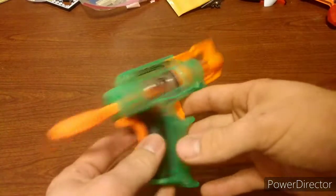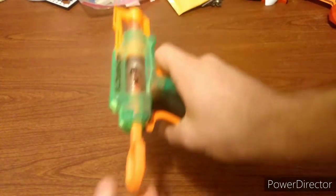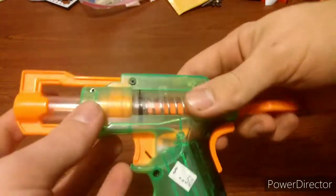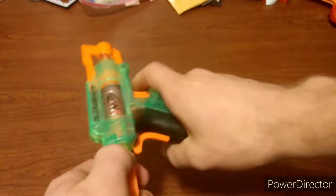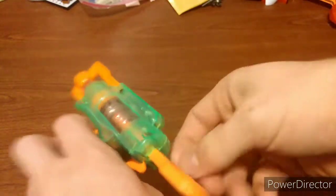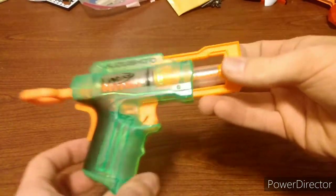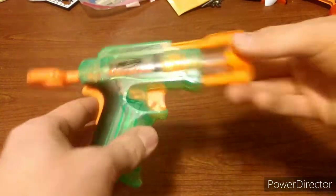Next we have a Glow Shot. The catch spring is broken, but pretty nice, and for 50 cents, a really good deal. This was not on the half-off day and it was at a totally different thrift store, but the catch spring is broken. I can probably fix that — it does not catch. Maybe I'll do a repair video on it. Very good condition, and the Glow Shot's a neat little blaster.